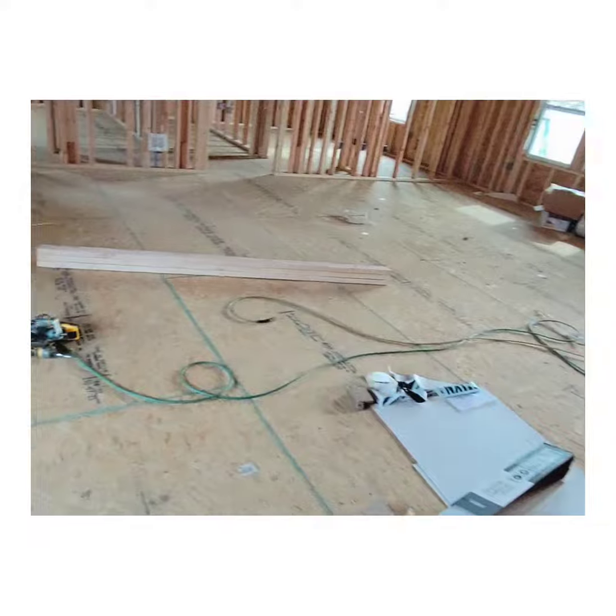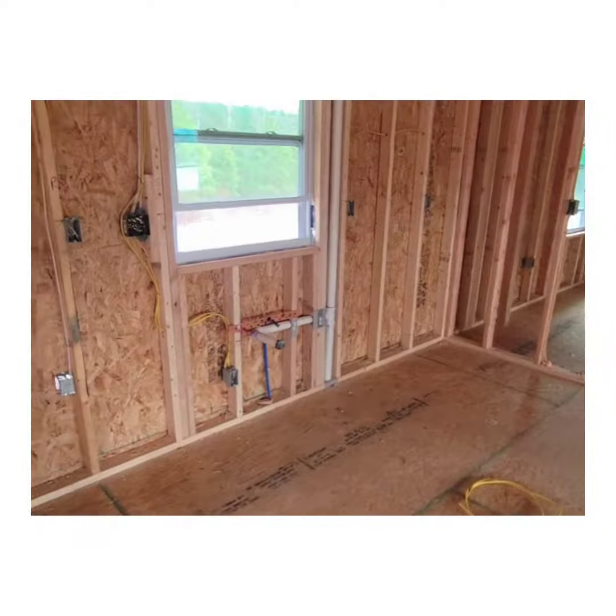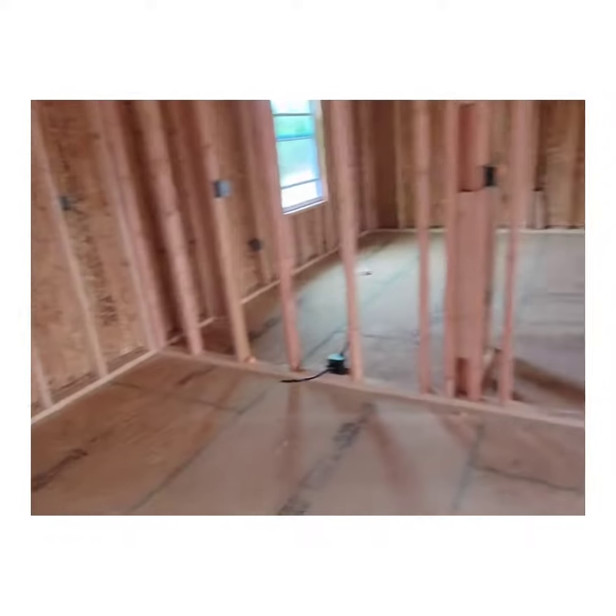I guess that's a closet, the laundry room, and I guess it's another closet for the furniture. The furniture and everything is going there. It's the back door. The kitchen area will be right here.